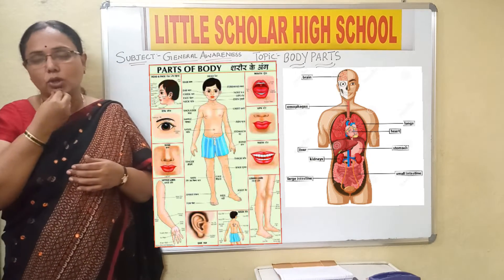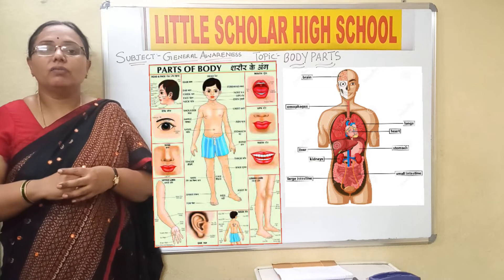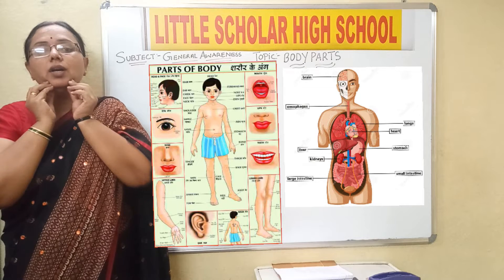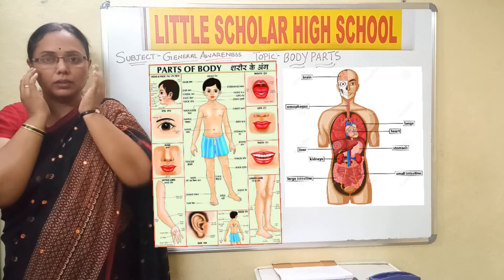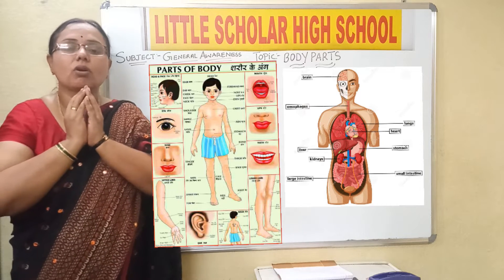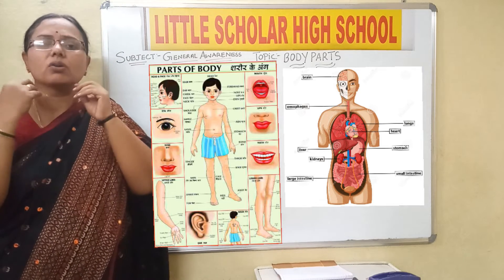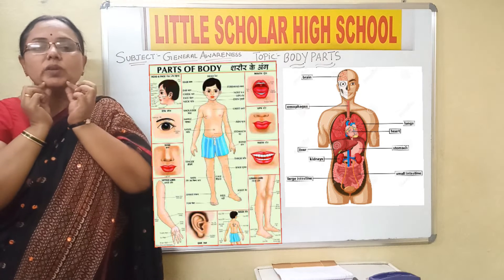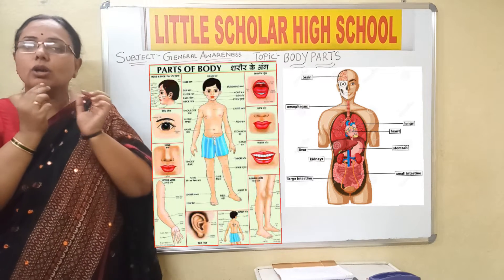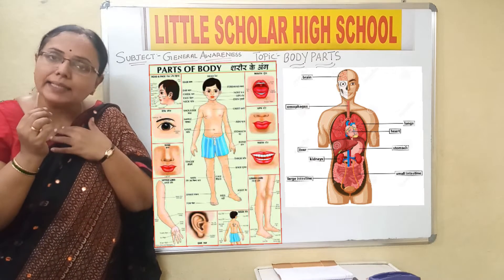Then we have the chin — this part is called the chin. And we have the jaw: the upper jaw and the lower jaw. This is called the lower jaw and this is the upper jaw. The lower jaw will move — whenever we are talking or when we sing, this jaw is moving. So this is called the jaw, and this part is called the chin.